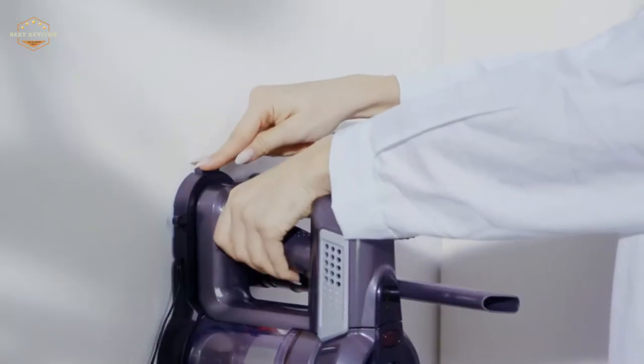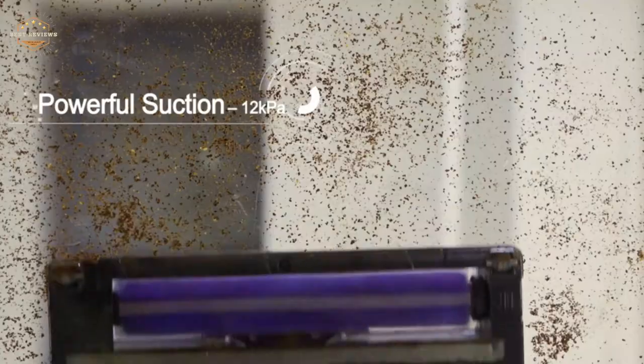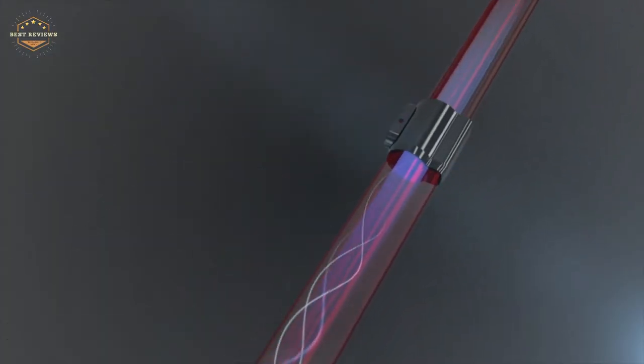Do you have a carpeted home? If so, then you know how difficult it can be to vacuum. There are two main types of vacuums for carpets: upright and robotic.